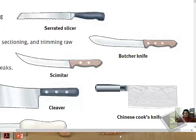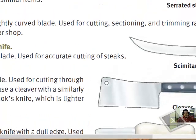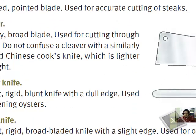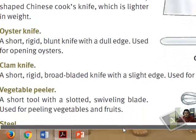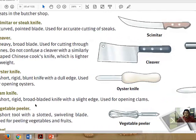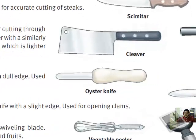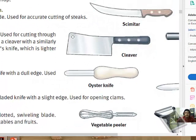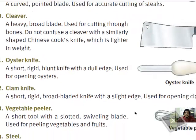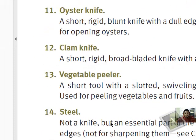The Chinese cook knife has similarities to the cleaver but don't confuse them — it is lighter in width compared to the cleaver. The oyster knife is a short, rigid knife with a dull edge, used mainly for opening oysters. The clam knife looks similar but has a slight edge compared to the oyster knife, and is mainly used for opening clams. The vegetable peeler is a must-have in every kitchen — it comes in many different forms but is used for peeling vegetables and fruits.